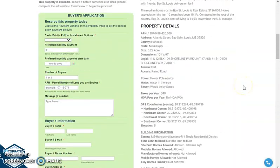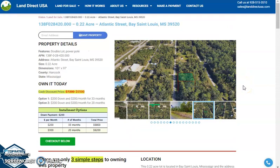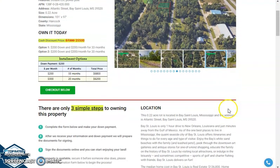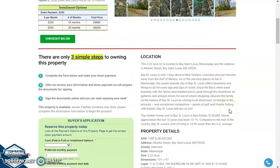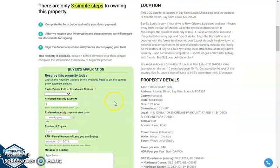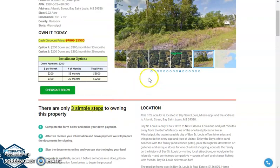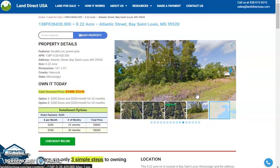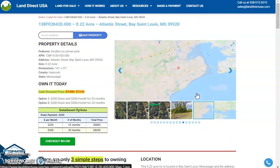If you're interested in this lot, it's available at LandDirectUSA.com with a cash price of only $5,500. We offer seller financing with no credit check required. Just fill out the buyer's application form, or you can put in a down payment of only $200 to reserve the lot. Or call us at 928-515-3510. Thank you.